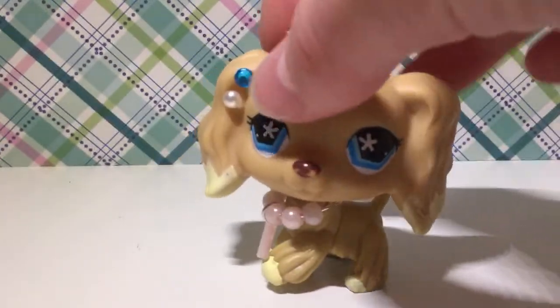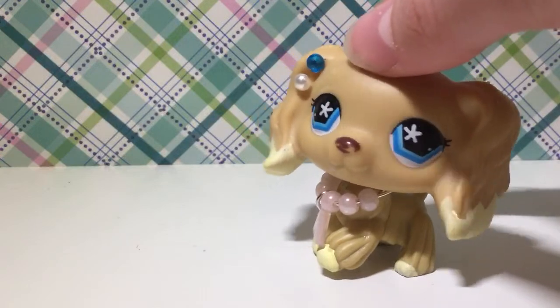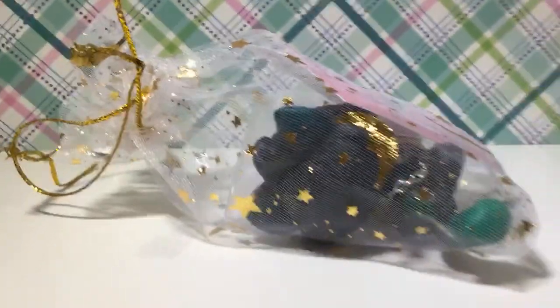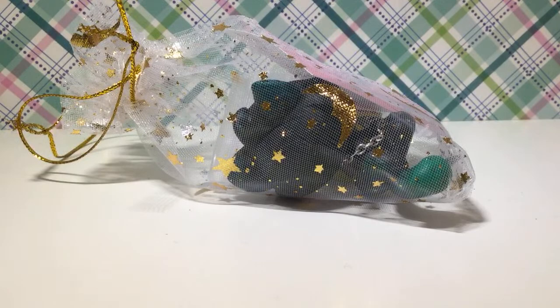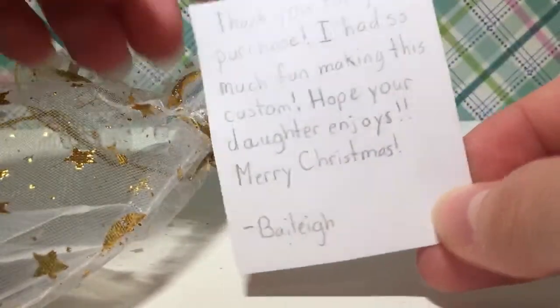I'm going to get to opening before I stall too much. First I'm going to open this custom — it is a custom Bonbon Kitty. I love it. It's from a small business person and I got it from someone on Facebook. Let's open it up — I love this drawstring bag, it is so so so cute. We got a little card — this was made by Bailey.